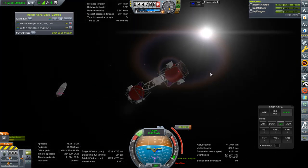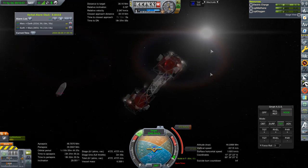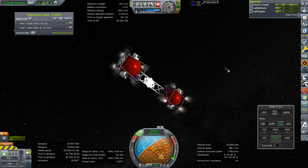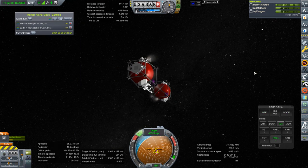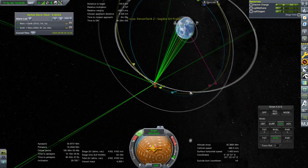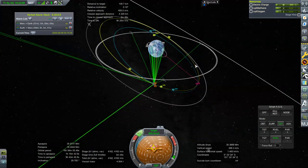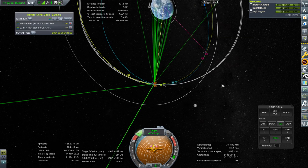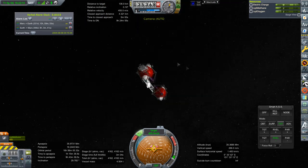I spend too much time doing that and not enough just executing the maneuver node and getting on with things. It never turns out exactly the way I plotted it anyway, but I keep trying to get it close. The close approach distance ended up being a lot closer than was initially advertised anyway. But here the relative velocity is much higher — we overburned. We weren't supposed to meet up here; we ended up with two crossings instead of just one tangency.